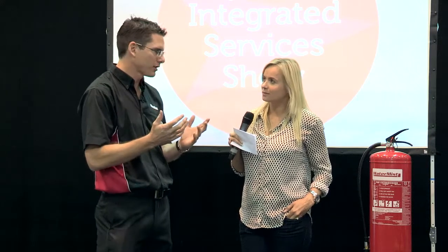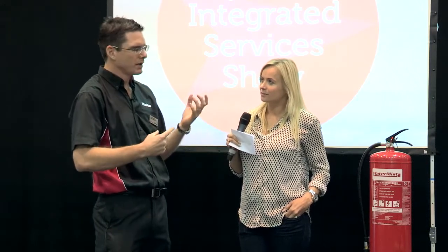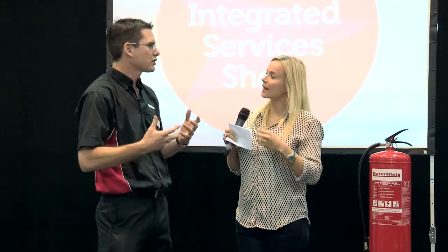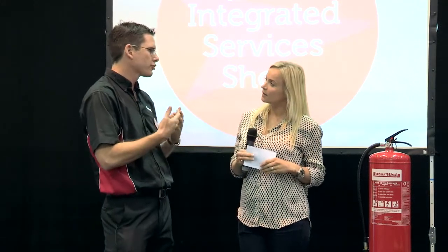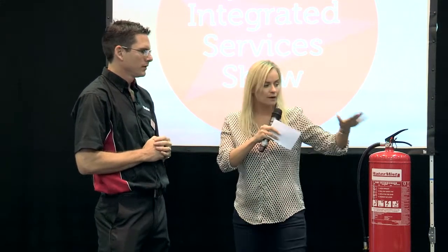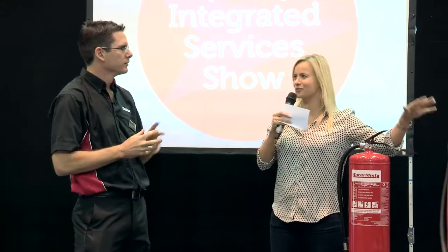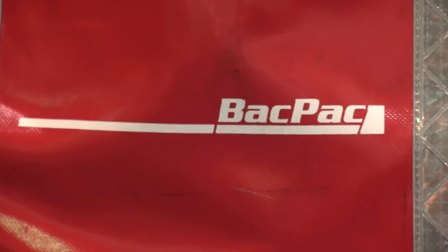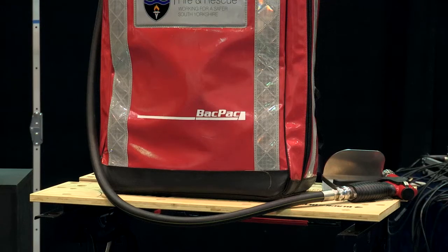A traditional mist tries to cram a lot of water through a very small hole very quickly — that's how mist was historically formed. But now we've got the ability to mix air and water in a scientific method. When it collides, we've got a true low-pressure optimum droplet-sized mist. So that's this fire extinguisher — and then you have this one here, which is called the backpack. Self-explanatory.